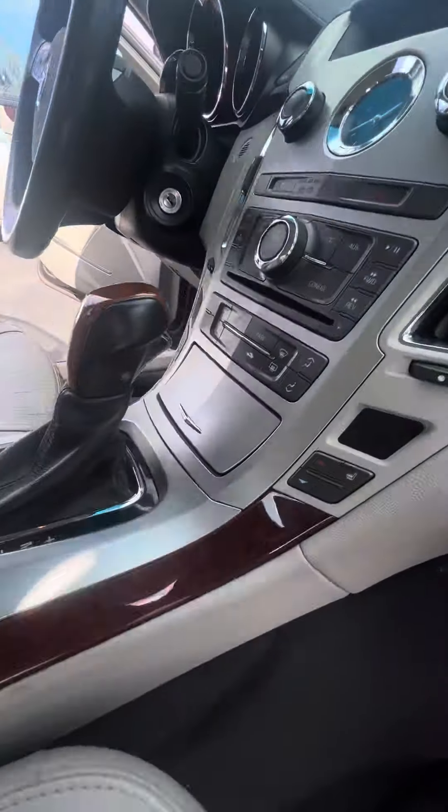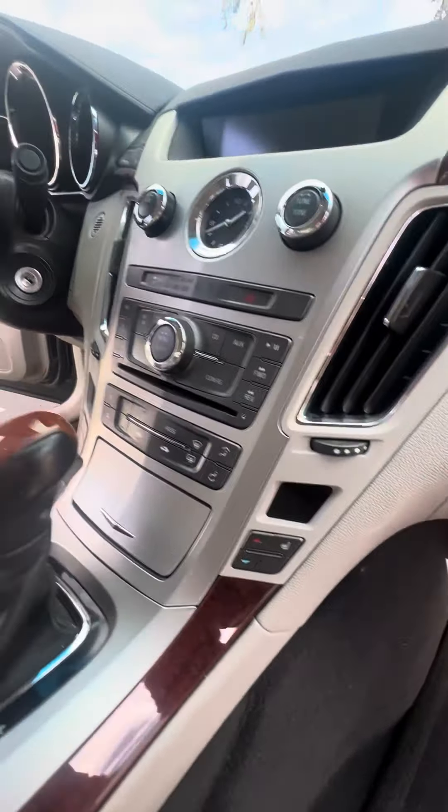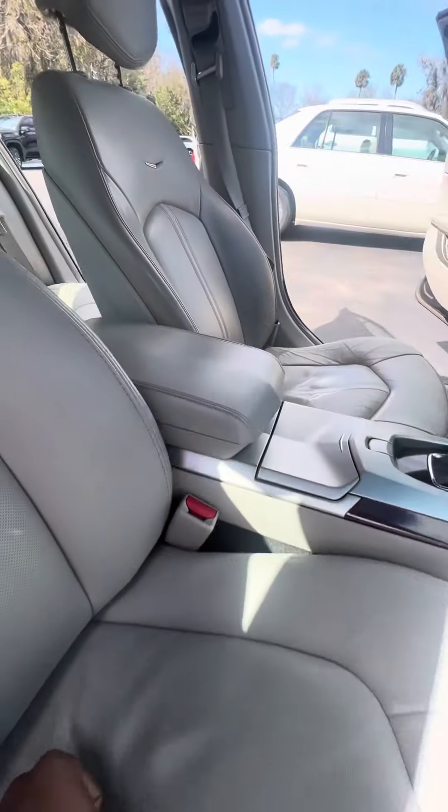No damage to the dashboard. Heated seats, CD player — everything's original on this vehicle. Beautiful vehicle, no damage to the armrest.